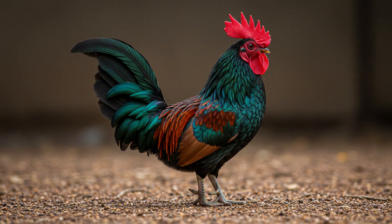Camouflage is another big defense mechanism — their feathers blend in perfectly with the forest floor, making them hard to spot. They also have an amazing system of warning calls: if one bird spots danger, they'll alert the whole flock. Safety in numbers.